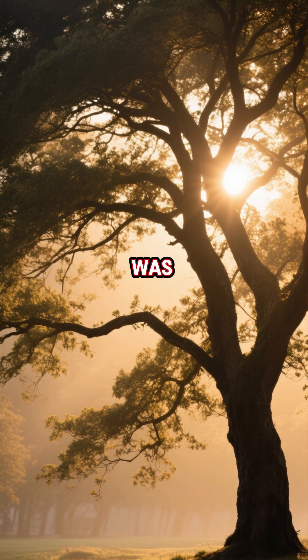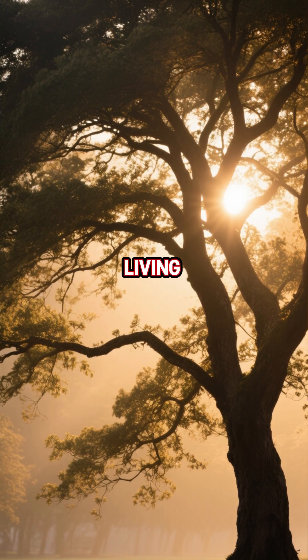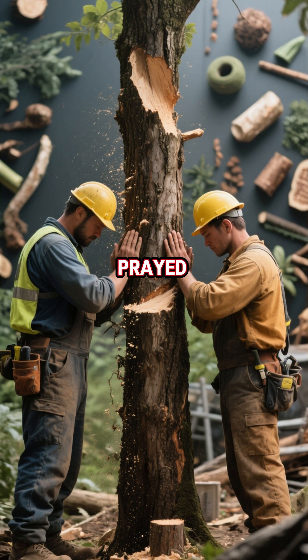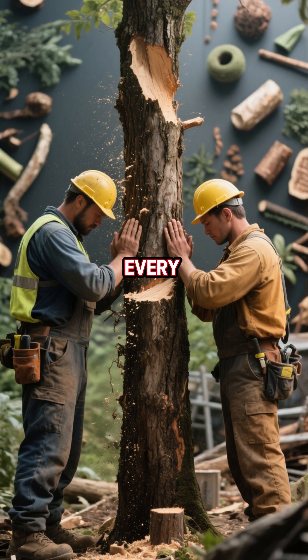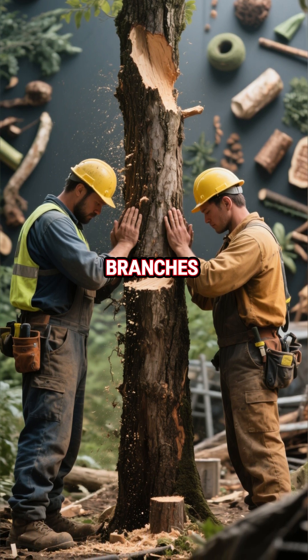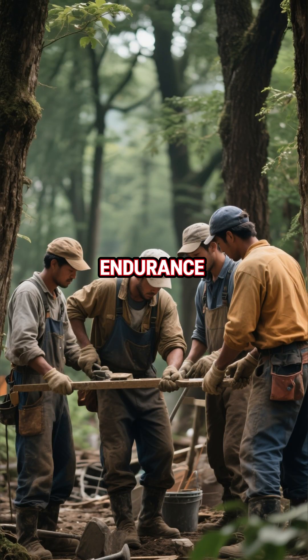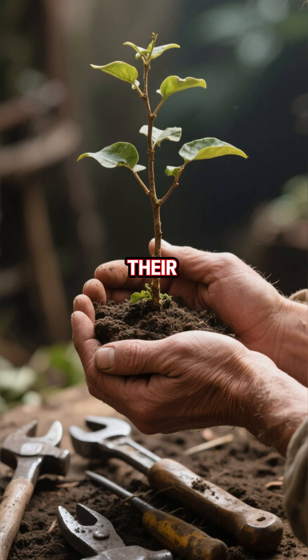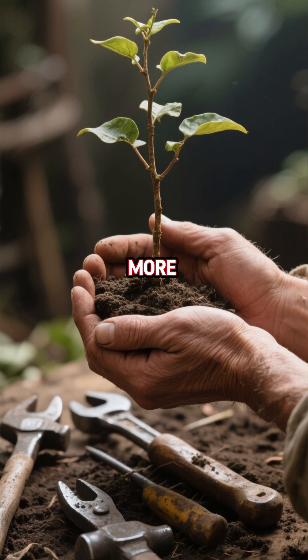To the medieval mind, wood was not just a resource — it was a living ally. Every tree felled carried responsibility. Builders prayed before cutting and used every part, from roots to branches. They understood that true endurance came not from domination of nature, but from partnership with it. Their trick was less about technique, and more about respect.